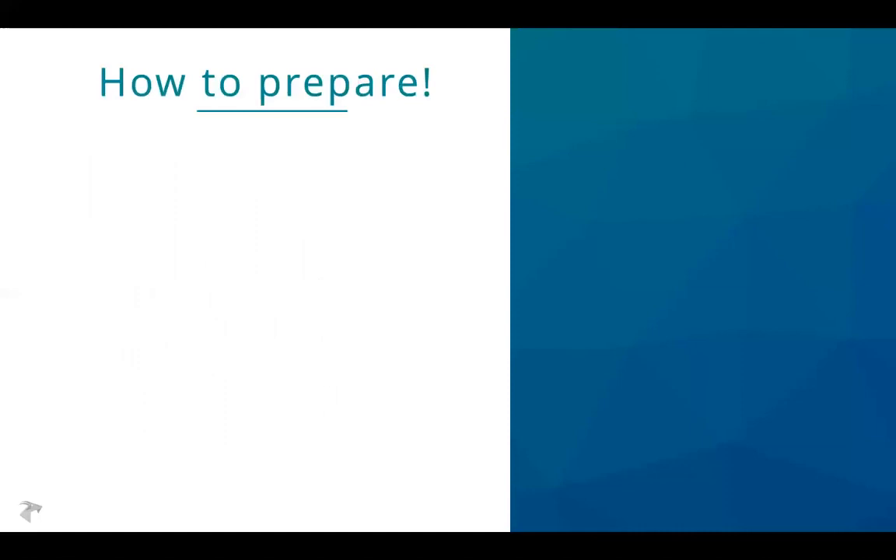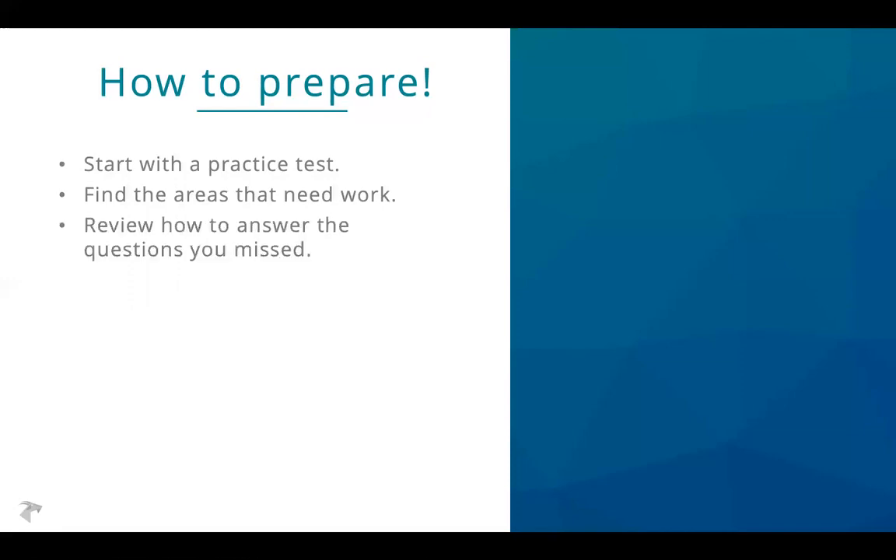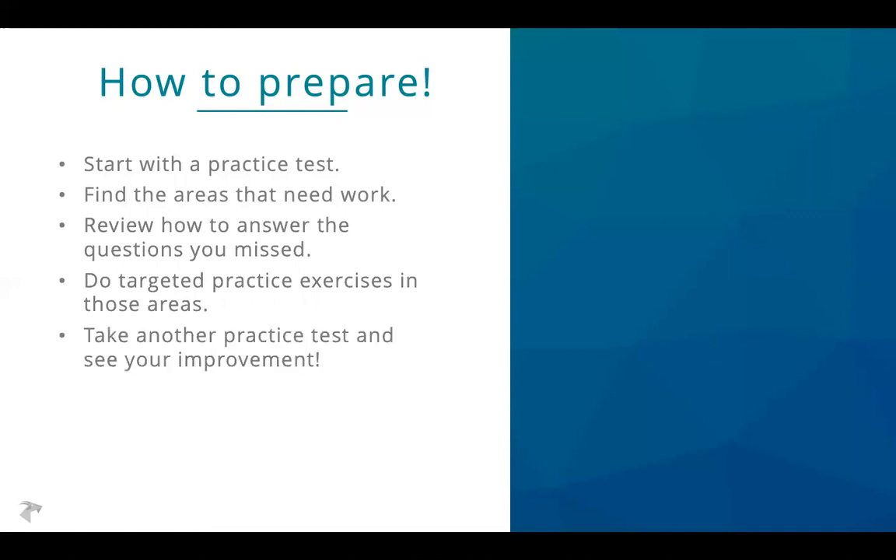How should you prepare? Always start with a practice test — it serves as your diagnostic, showing you where you are. Find the areas that need work: start with which sections to work on, then delve into exactly which questions you get right and wrong. Look at all the questions you got wrong and make sure you know how to do them. Then do extra practice in those areas. After you've practiced the areas you had trouble with, take another practice test and see where you are now.